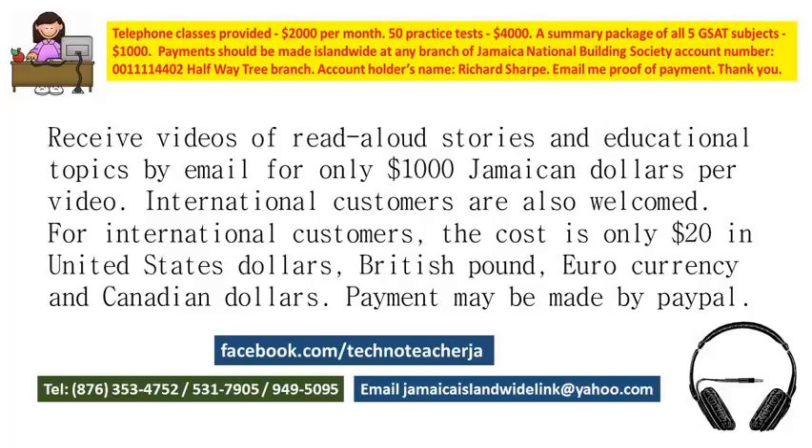If you would like the full package, you should get both the videos and the past papers. All five videos and the 50 tests combined will cost a total of 11,000 Jamaican dollars, or two hundred and twenty dollars in the other currencies.